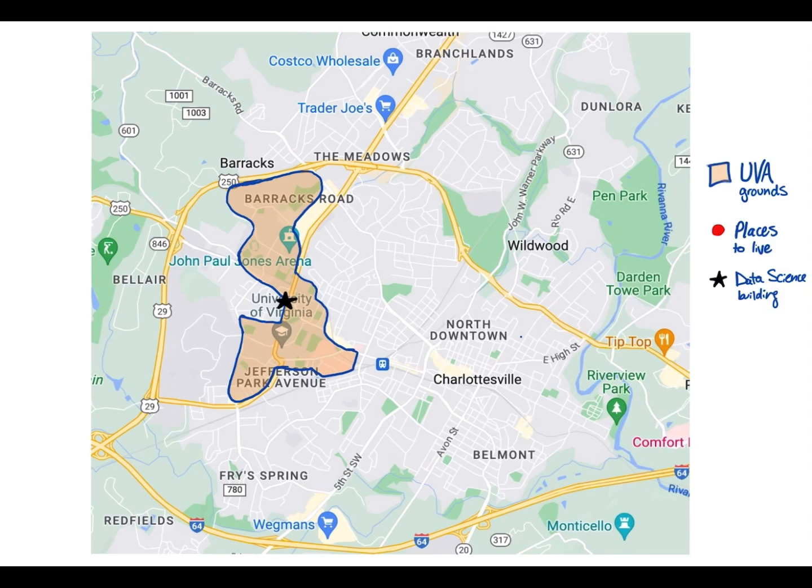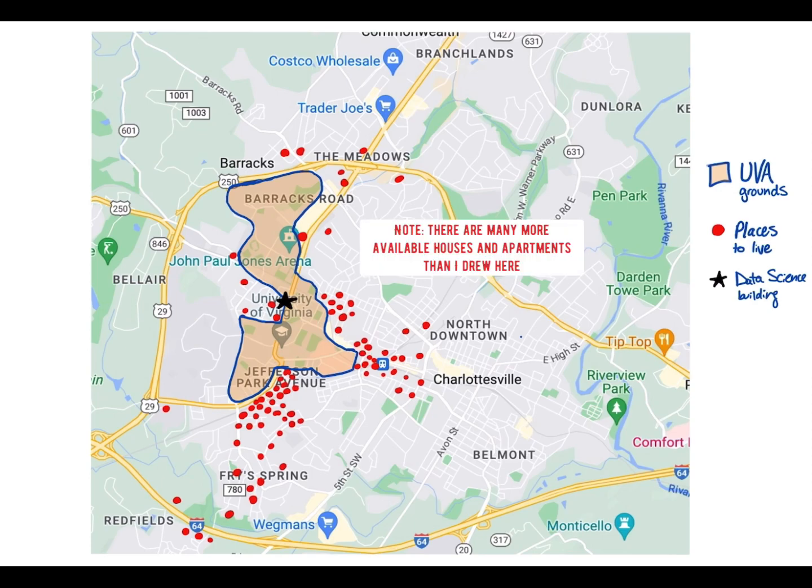But it's not exactly central when you consider where the majority of houses are. All of these red dots are places that, according to the University of Virginia's off-campus housing site, are available for the coming fall. They seem to be clumped and scattered in specific regions, so I'm going to try and explain what each of these different areas mean.